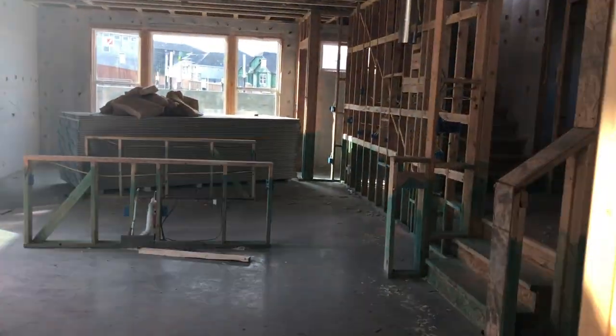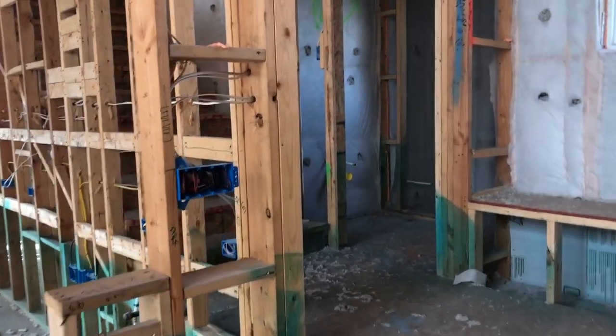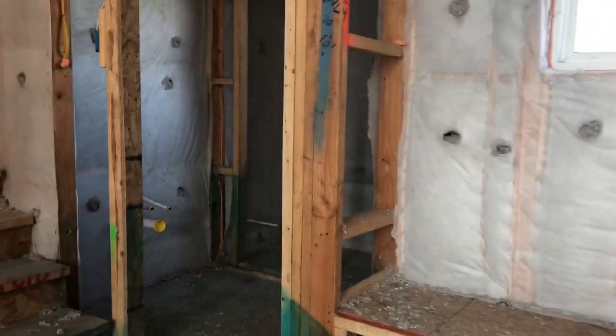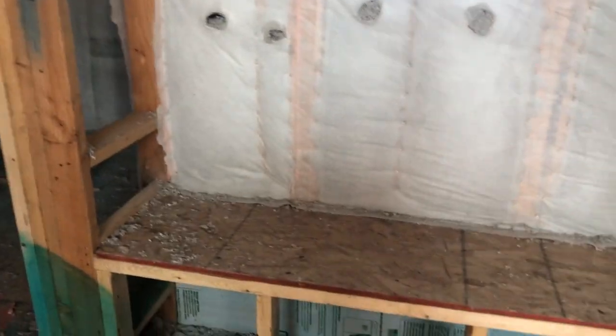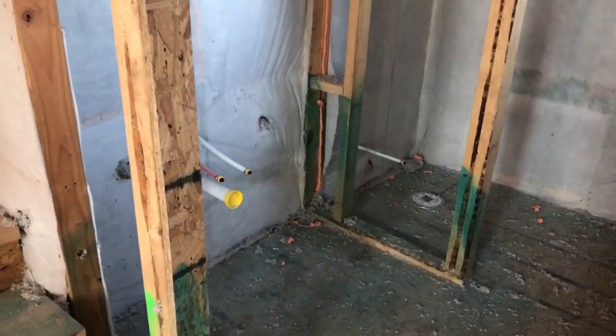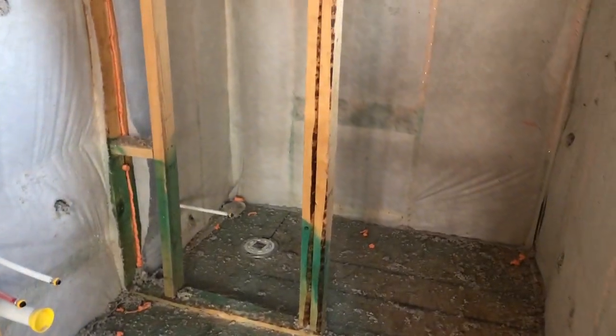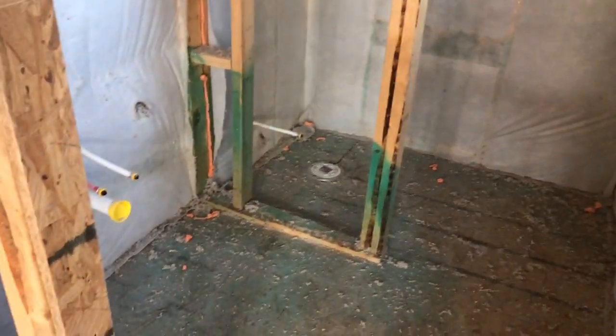Let's head upstairs. They are going to have a nice little bench set up here right when you come up the first level of stairs, but they also have the powder room kind of halfway up — so you've got your toilet right there and your sink.